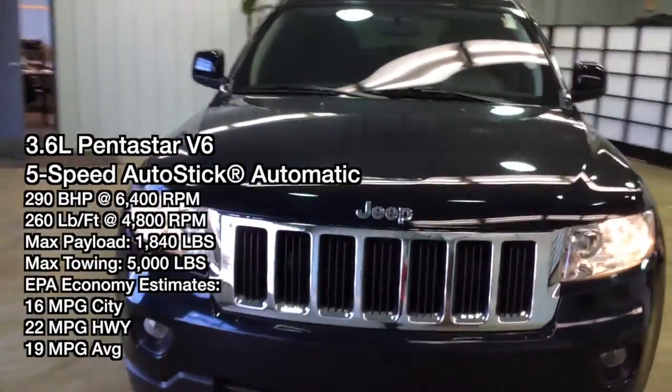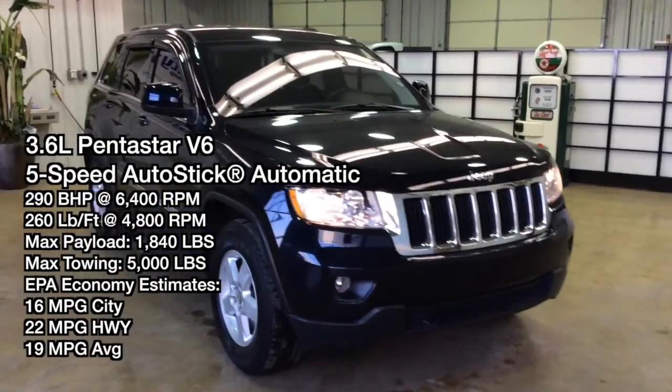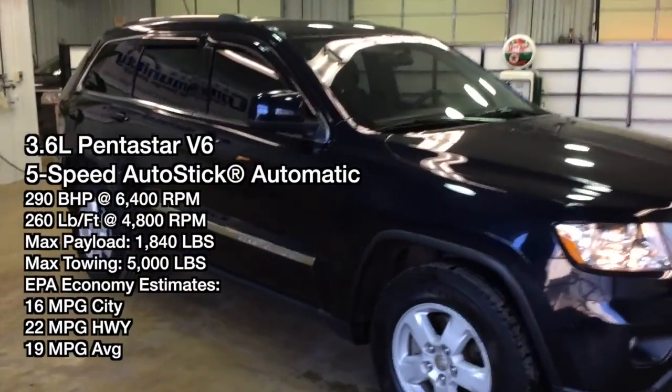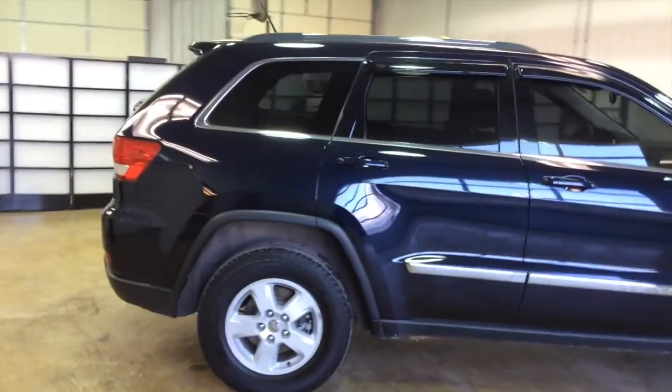Hello everyone, today let's take a quick walk around this 2011 Jeep Grand Cherokee Laredo. This will be a quick walk around to give you a little bit more information about it. This is a four-wheel drive painted in Blackberry Pearl coat with the black cloth low back interior.